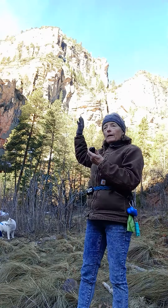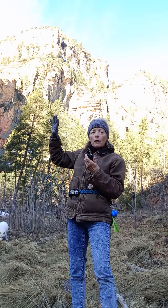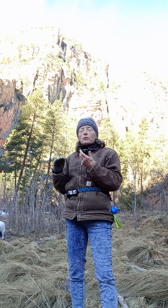The Kaibab at the top — that was deep water. The Toroweep was in between; that was a transgression-regression situation, where you can have everything from tidal flats and a fluvial environment to a marine environment.